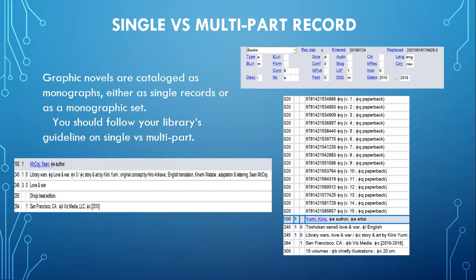Graphic novels can be catalogued as a monographic set or as a single record. That decision is based on what your library institution decides is best for their patrons and their library online public catalog. The Illinois Heartland Library System has elected to catalog graphic novels as a single record. You will see both monographic set records and single records in OCLC for the same titles, as shown on the slide.